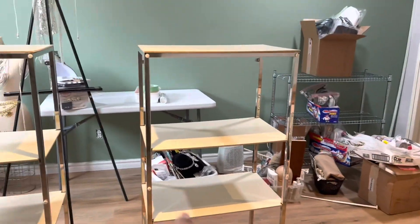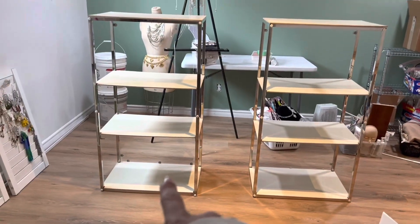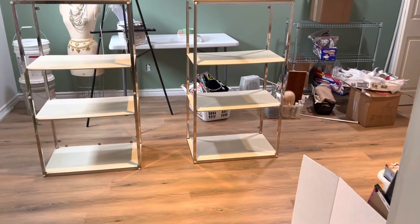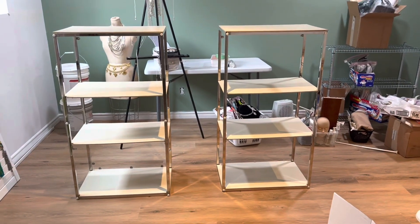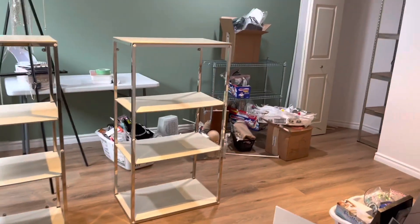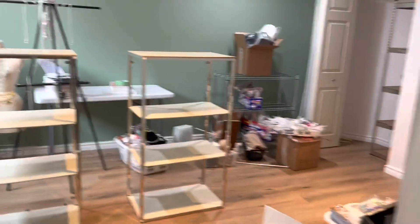I got my husband to build these stands. We went to the thrift store — five dollars — and then wood cost us ten dollars, so twenty dollars total for those two stands. They're actually silver tables. It's super exciting! Thank you guys so much for watching, take care, bye!